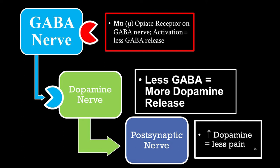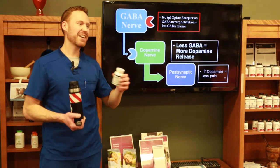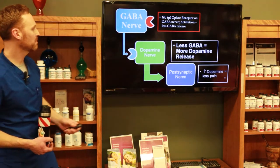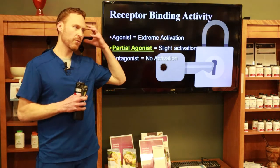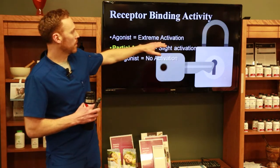The opioid receptor sits on the GABA nerve. When it's activated, there's less GABA release, allowing more dopamine to reach the post-synaptic nerve. When there's an increase in dopamine — the happy, feel-good neurotransmitter — there's less pain. Think of morphine as an activating drug, an extreme agonist, that activates that receptor and causes pain reduction.